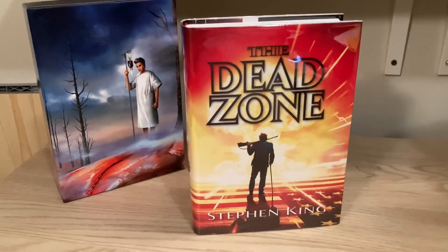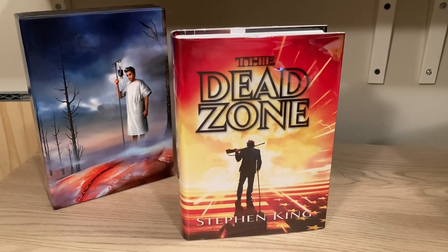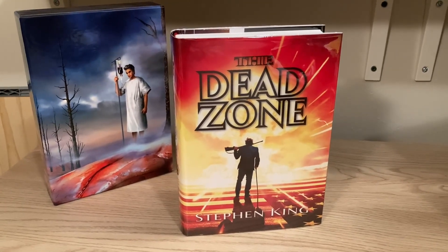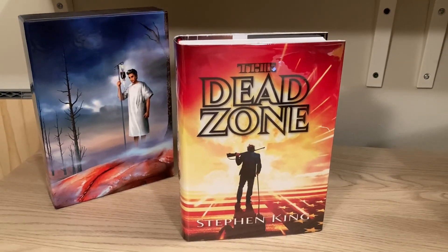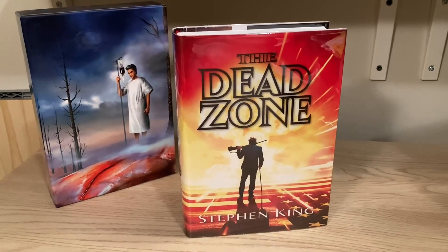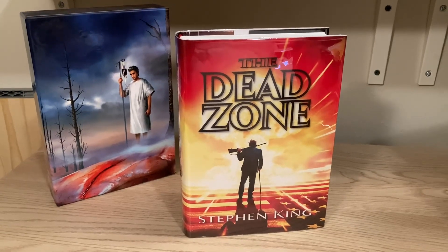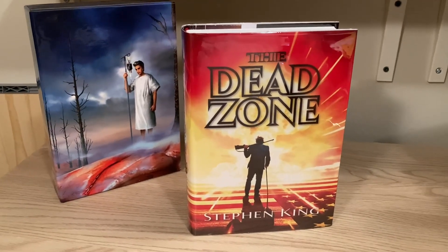Dead Zone was also released in a limited edition of, I believe, 1,300 copies in 1993 by the Easton Press in their typical gold-edged, distinctive leather cover style. I'm not a huge fan of the look of their books, so I've never sought that one out. It was also reprinted in 2004, which is another thing I'm not a huge fan of. PS has a one-and-done approach where they release the book and when it sells out, it's out of print. But Easton reprinted another 1,300 copies almost identical to the original, with the exception of some gold decoration on the spine — you have to be really careful and know what you're looking for.